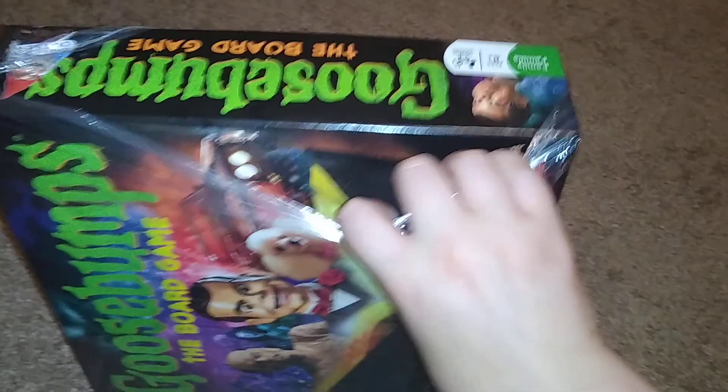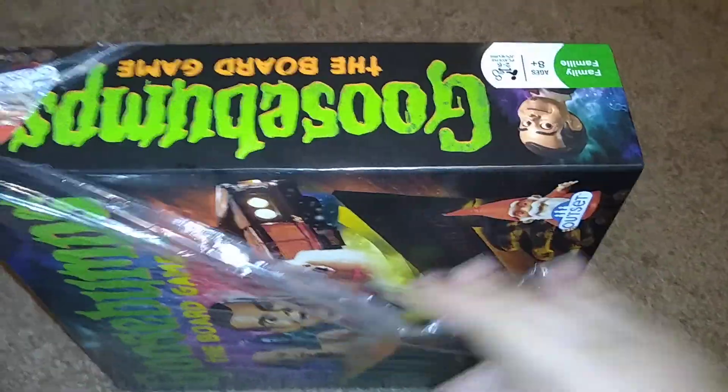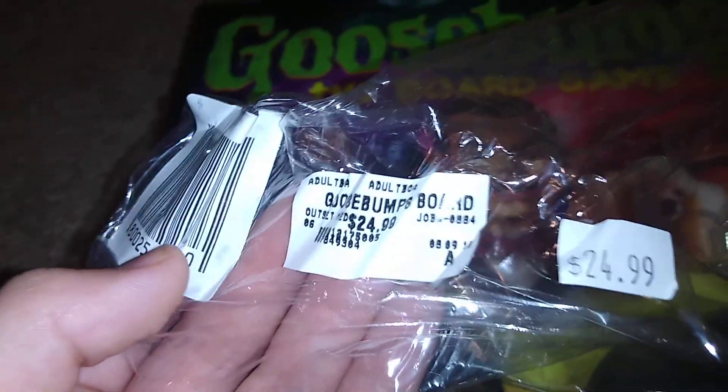Easy to peel off here. I think I snagged this up at Books-A-Million — not sure, it looks like the tag says $24.99, but I'm not sure. Here it is.